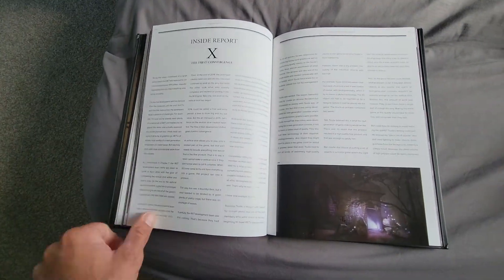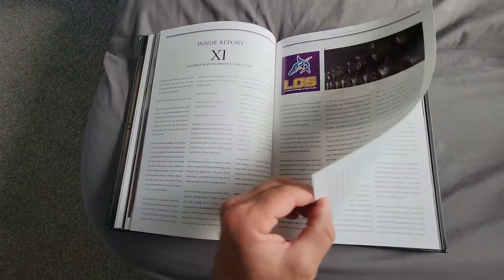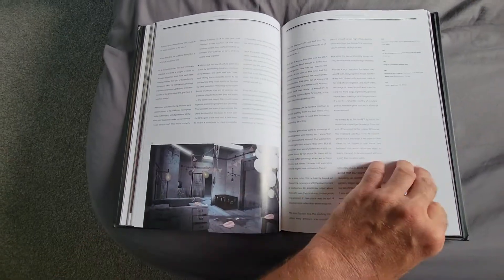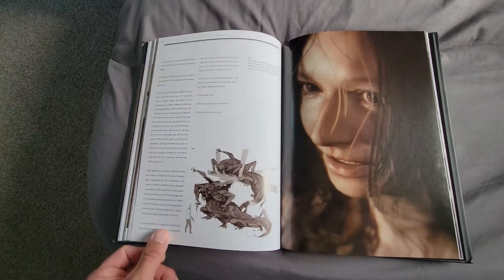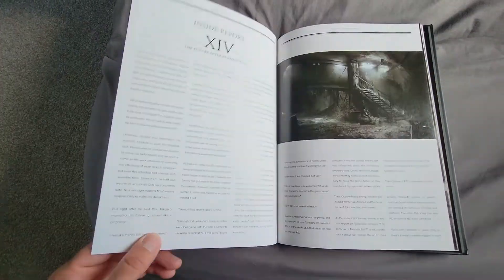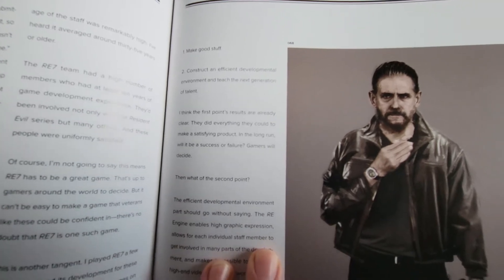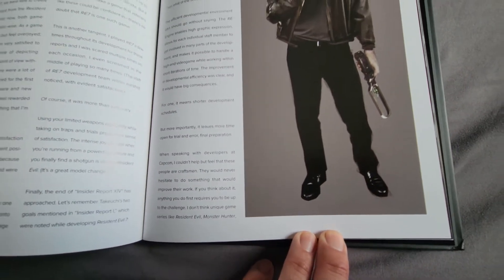Words, words, words — what are all these words doing in my picture book? Cool picture though. Is this supposed to be Barry? I don't know, looks like him.